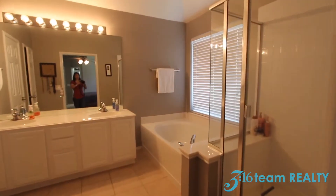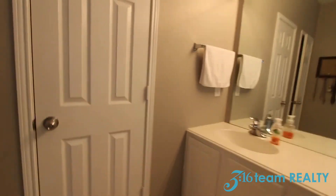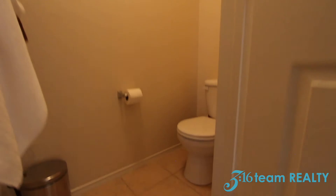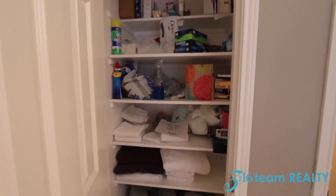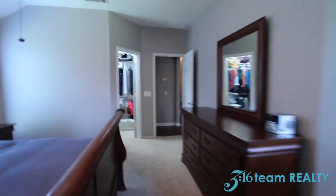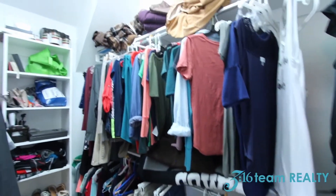This is your master bath with white cabinets. You have your commode area and a deep linen closet. Right as you walk in you will find the closet.